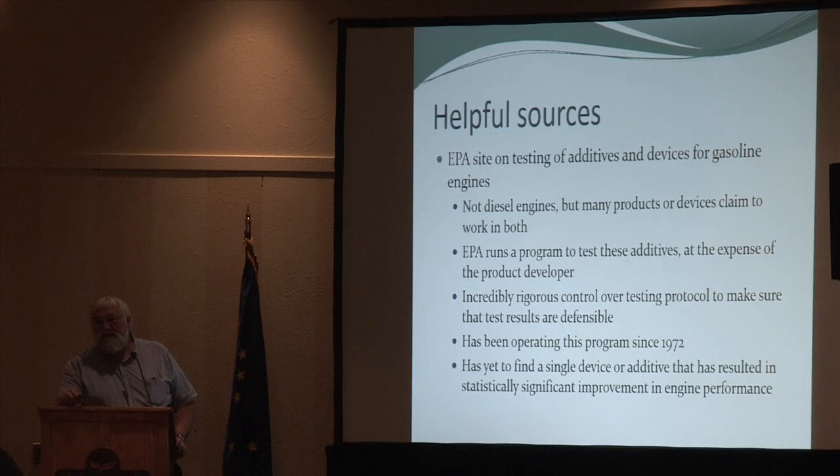So far, everybody who's put that money on the table has lost it. There is not a single device that the EPA has shown statistically will provide better fuel economy. A lot of things people say will work in a gasoline engine also work in a diesel engine — well, if the EPA says it works in gasoline, maybe we'll try it in diesel. But the first question you should ask a potential additive supplier claiming 10 to 20 percent better efficiency is: have you done the EPA study? Being listed on the EPA list of additives just means they know what's in it — it does not mean EPA approves or disapproves of it.